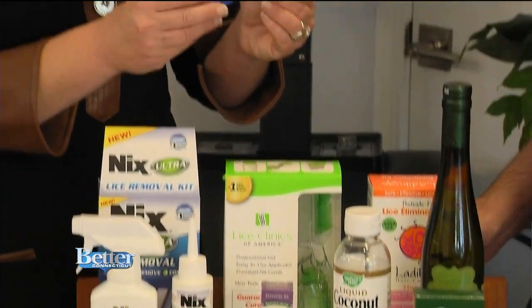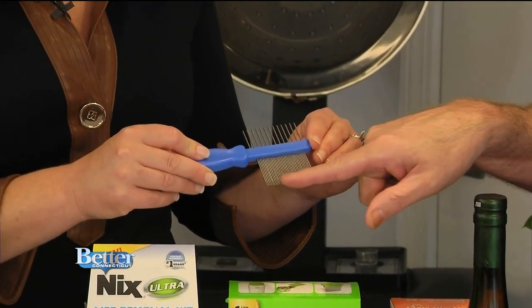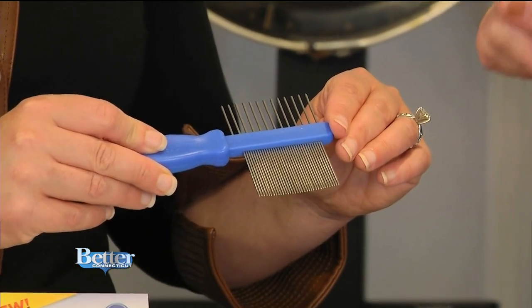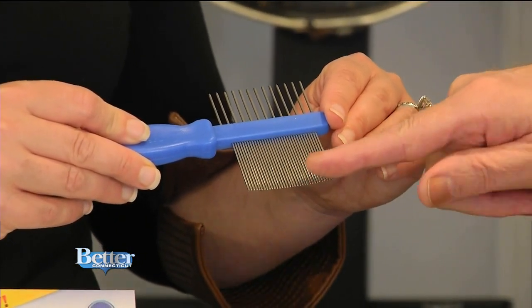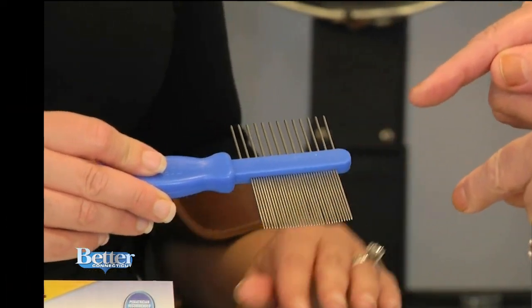Whatever you use, you have to have this special comb — a nit comb. Notice the sharp, close teeth here. If you're going to take care of this at home with some home remedies, you want to use the nit comb and go through section by section, combing these little stinkers off the head.